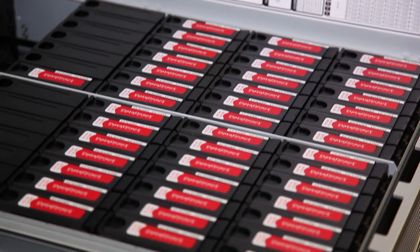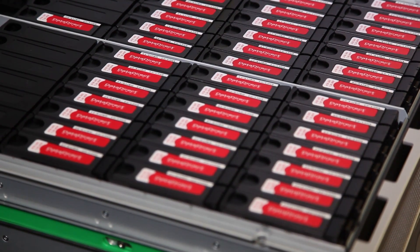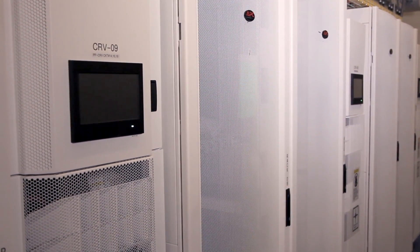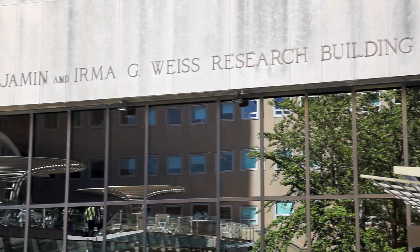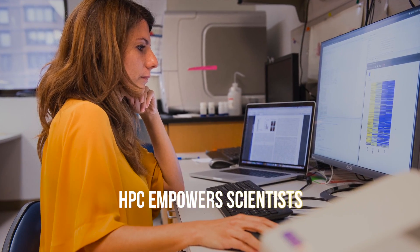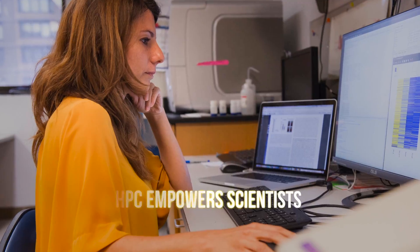What's unique about our new data center is that it's the first at Rockefeller built specifically and only for scientific computation. As we build our systems, we're borrowing heavily from modern best practices from cloud computing, so we can use the cloud when we need to, but we also have an on-campus data center specifically crafted and tuned for our scientific community. Fundamentally, it's supporting the way science is done in the current era.